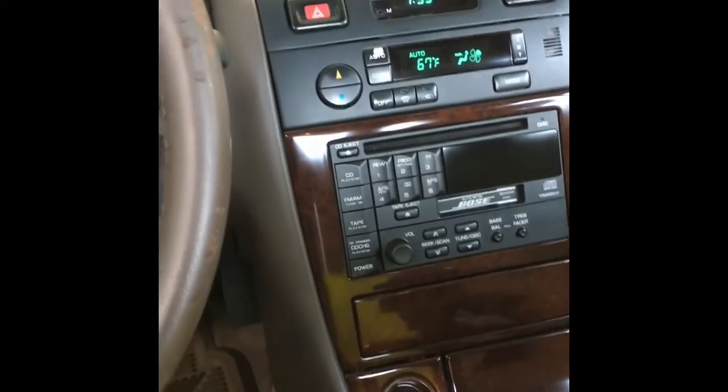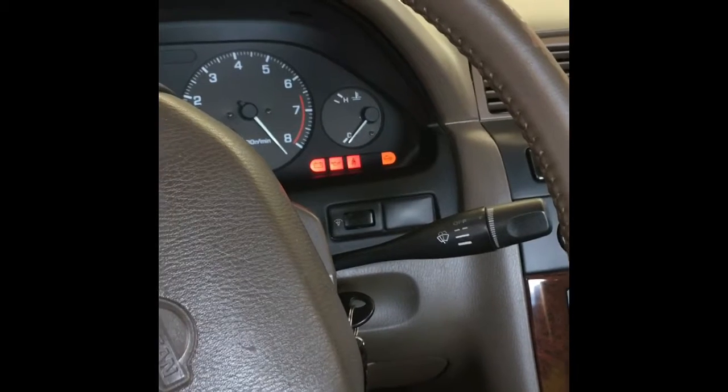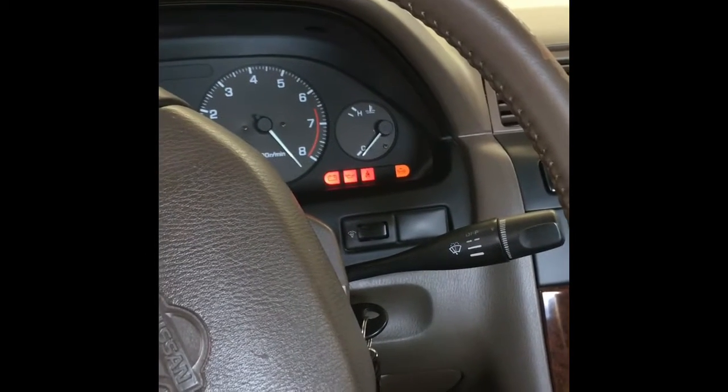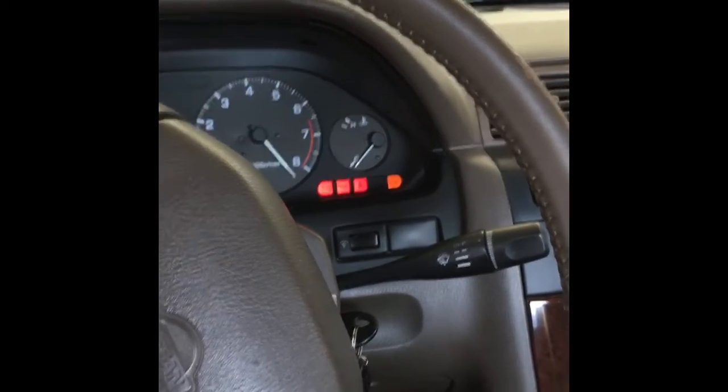Hello everybody, Brian Essig here from How To Automotive. Today I got a Nissan Maxima in the shop with codes P0115 engine coolant temp sensor and P0125 insufficient coolant temp for closed loop. I'm going to walk you through my process of how to go about figuring that out. I kind of suspect it may be a thermostat, but we're going to look at some scan data to rule that out.